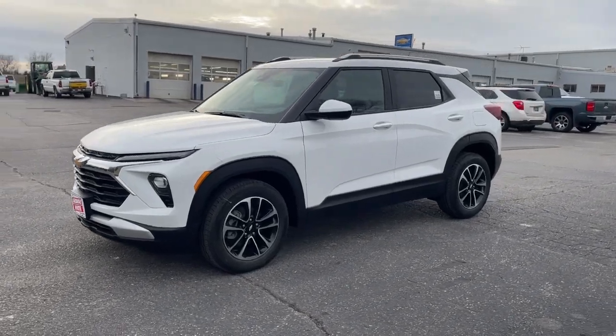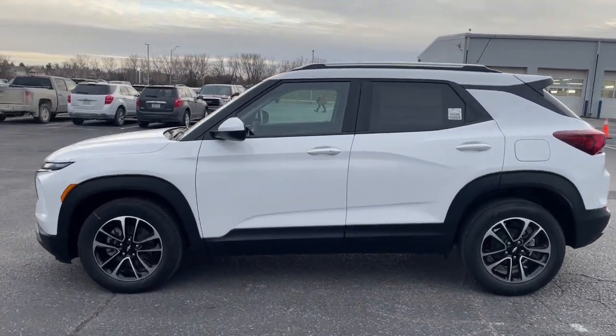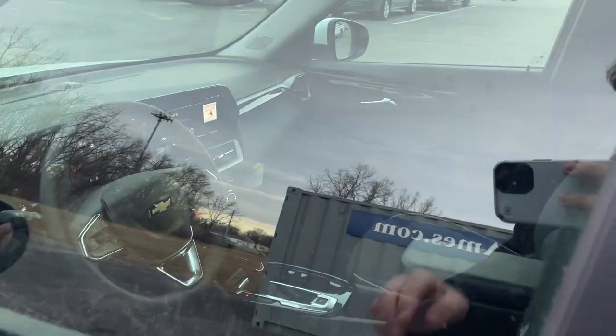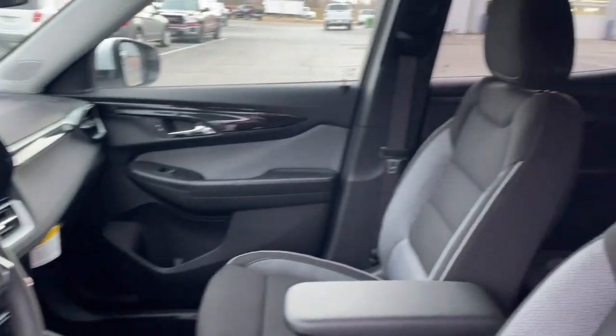You'll have love at first sight with the 2024 Chevrolet Trailblazer. Make the most of every outing in this can-do Trailblazer. Its spacious, comfortable cabin, flexible interior, and standard touchscreen connectivity make it easier than ever to relax and enjoy the journey.